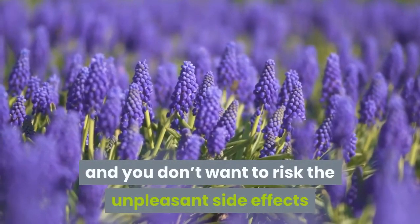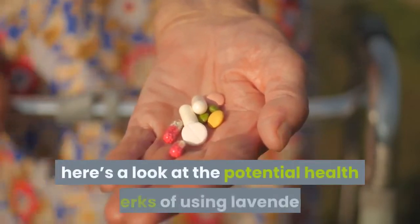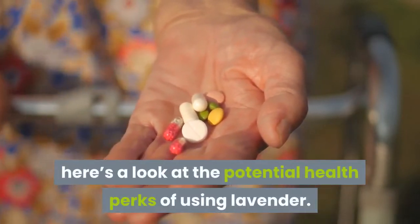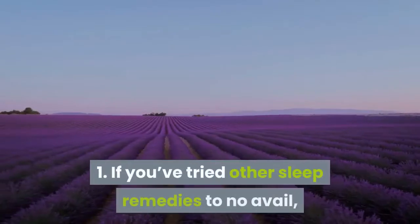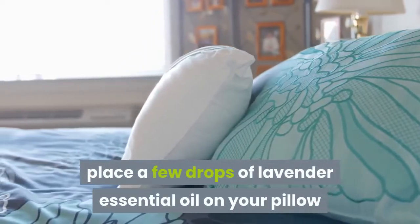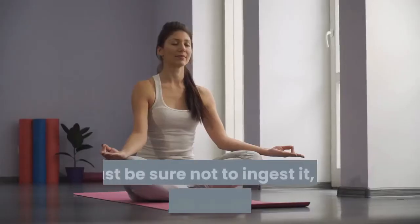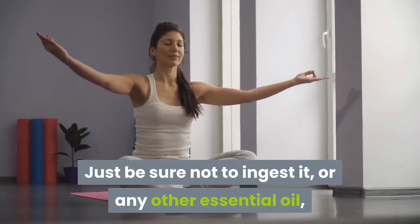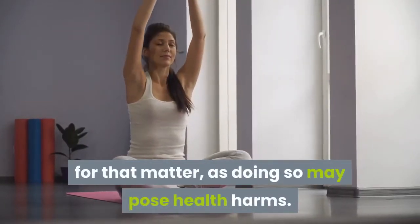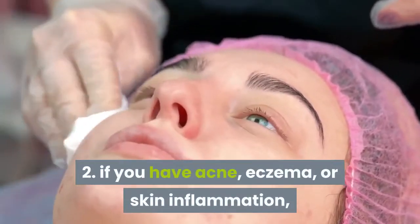If you're dealing with a few medical issues and don't want to risk the unpleasant side effects of over-the-counter or prescription medicines, here's a look at the potential health perks of using lavender. One: if you've tried other sleep remedies to no avail, place a few drops of lavender essential oil on your pillow before going to sleep — just be sure not to ingest it or any other essential oil, as doing so may pose health harms.